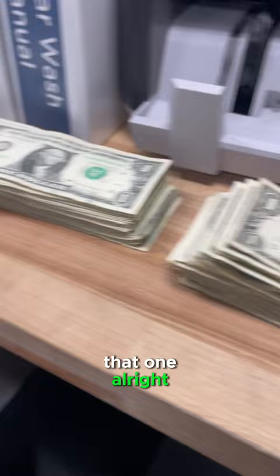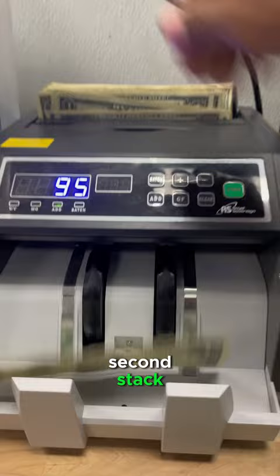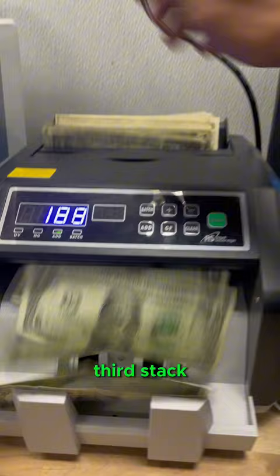Alright, so now we're going to put money in the money counter, see how much we made for the month in just straight cash. Starting off, first stack comes out to a total of 94. Second stack is going to be 183. Third stack, 250.